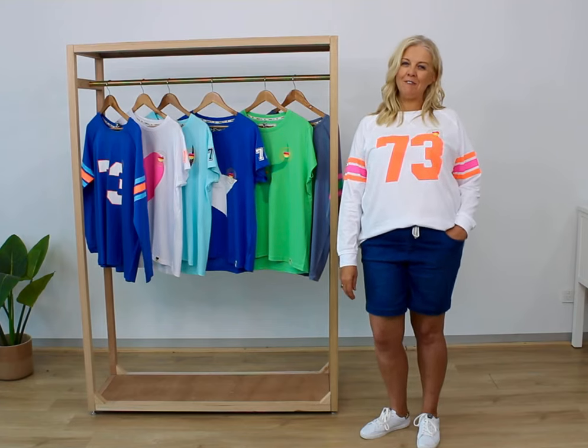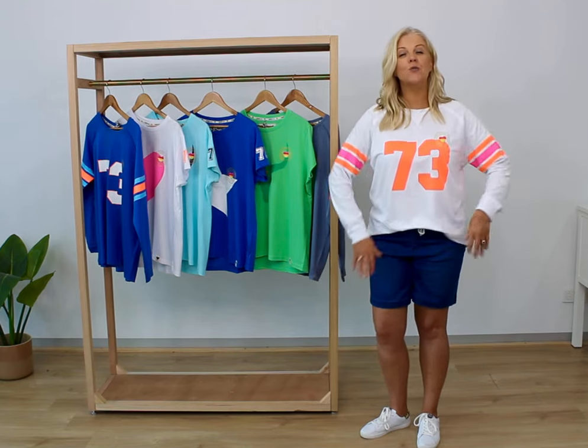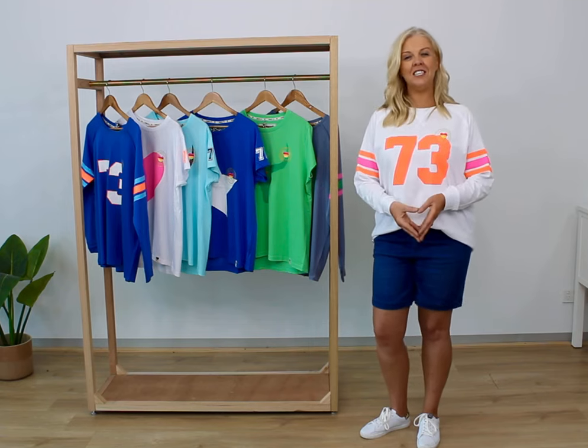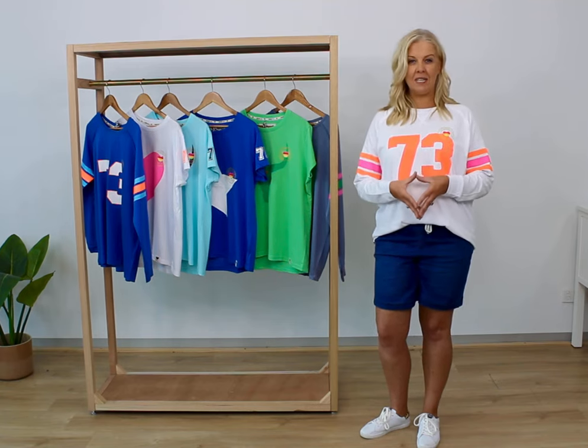Hi everyone, I'm Ali, I'm the owner here at Fudge and today I'd love to introduce you to one of our favourite brands, Hamill & Co. If you haven't seen Hamill & Co, it's one of our favourites here. It's a Melbourne brand, designed here in Melbourne by a lovely lady, Cat Hamill. We've been stocking this range for a number of years and it's one of our best selling brands.